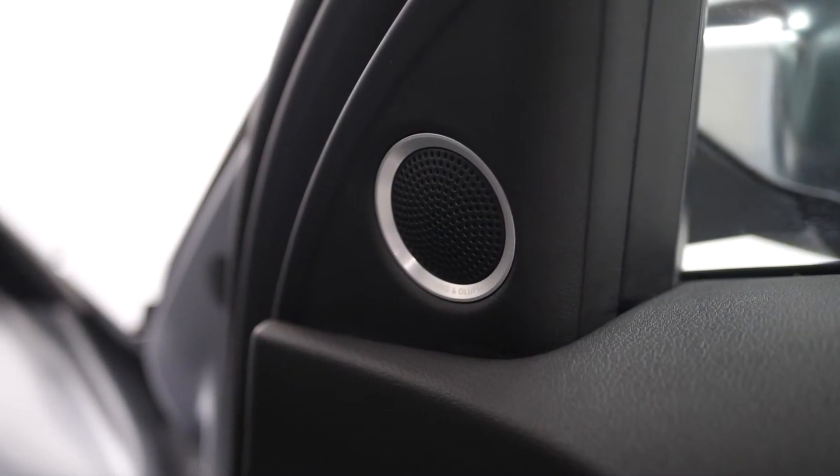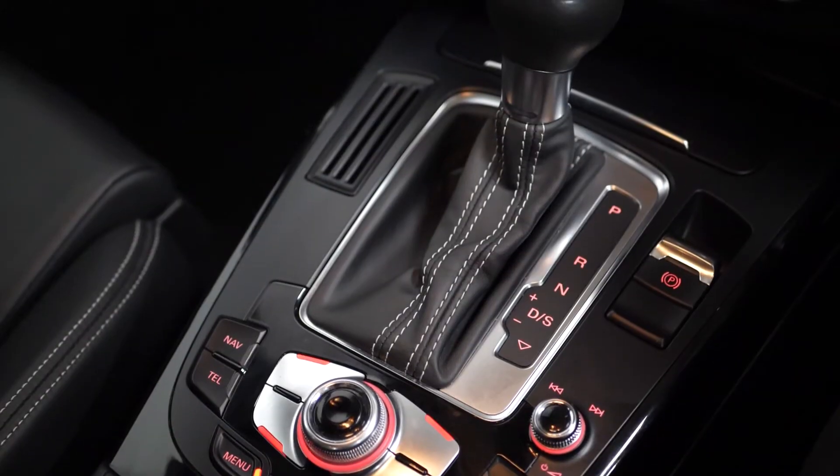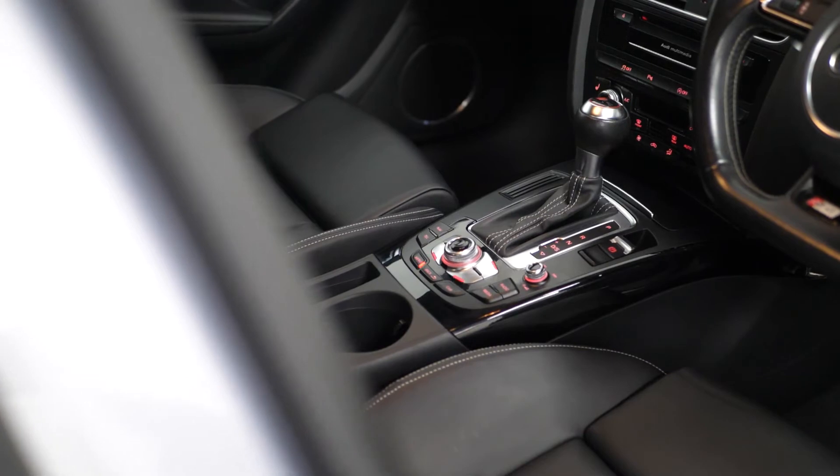Your Bang and Olufsen surround sound system. You have USB and auxiliary inputs in the centre console. You have a leather gear knob. Parking sensors for the front and rear. And you do have the interior lighting pack.